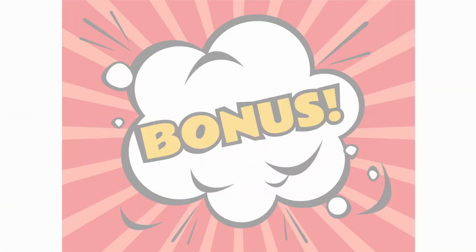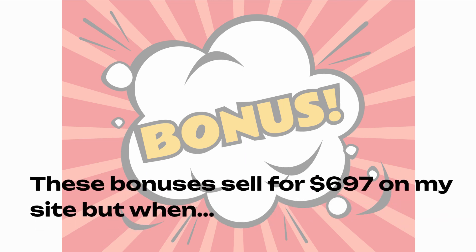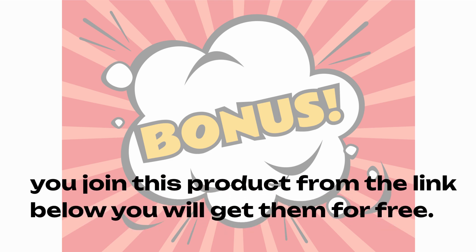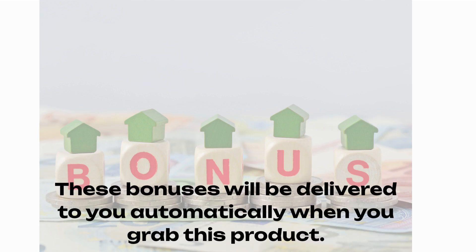These bonuses sell for $697 on my site, but you can get them for free when you join this product from the link below. When you grab this product, these bonuses will be delivered to you automatically inside Warrior Plus or JVZoo. Let's get started with the review.